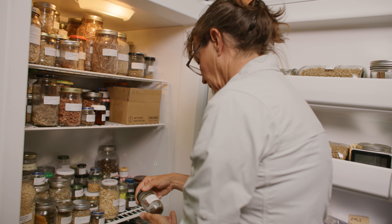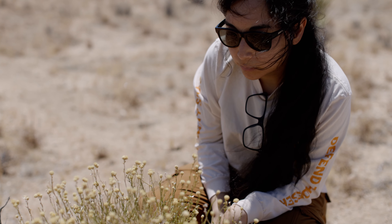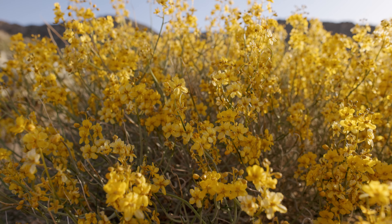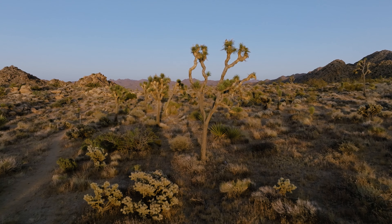The Mojave Desert Seed Bank in Joshua Tree, California is one of the solutions to our planet's changing climate. It is a living repository of the native plants of the Mojave and Colorado deserts.